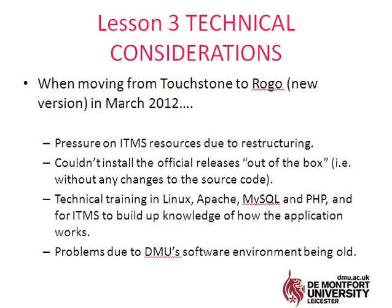Technically we had some problems, partly because of resource issues within our central divisions — they'd undergone a lot of redundancies and restructuring. Although we had commitment for the project, that delayed things. We also couldn't install the upgrades and releases from Touchstone to ROGO without changing the source code. Our technical team fed back that they would need training in Linux, Apache, MySQL, and PHP, and would need to build up their knowledge of how the application works to take it forward.